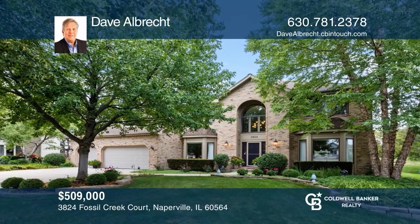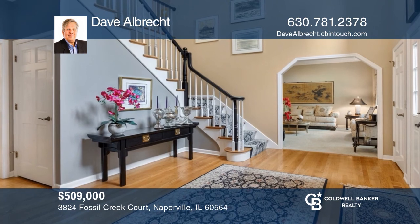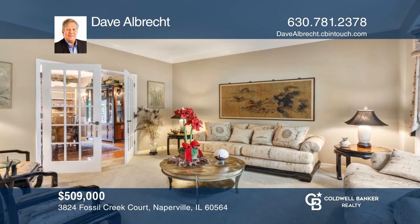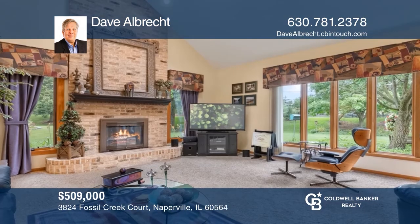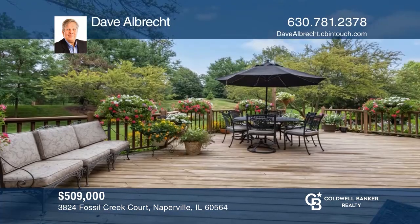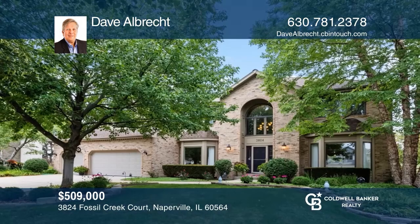You will be delighted with this home located in White Eagle. The floor plan starts with a stunning foyer leading to living and music rooms. The kitchen has been updated with granite counters and stainless appliances. Its family room boasts a floor-to-ceiling fireplace with access to a huge deck overlooking the private yard. Schedule a time to tour your new home today by calling Dave Albrecht.